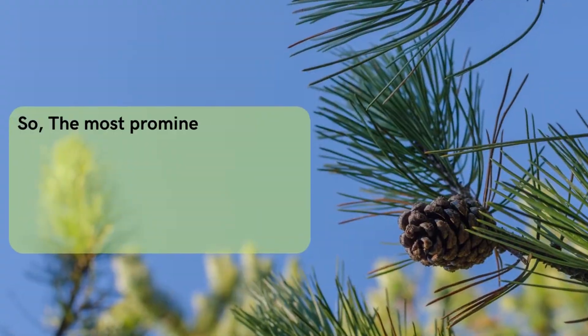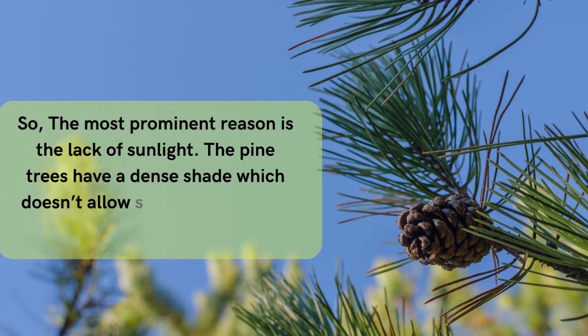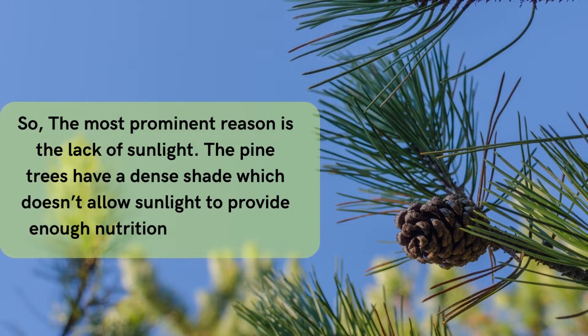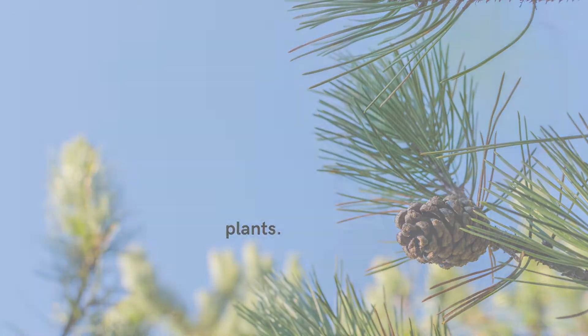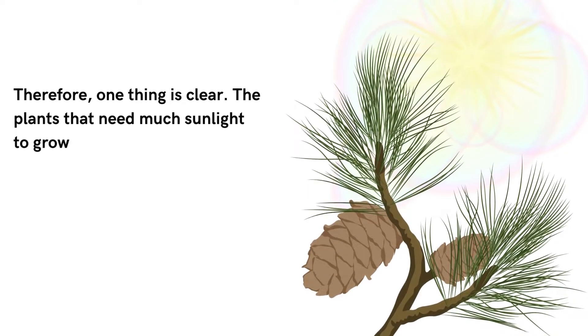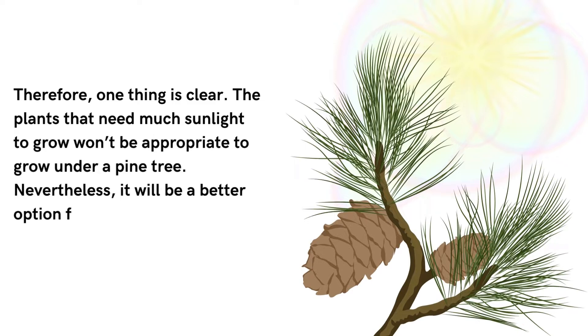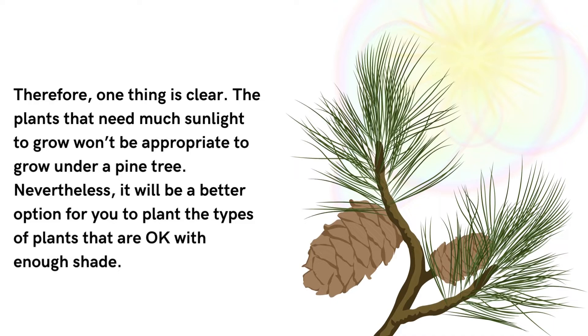The most prominent reason is the lack of sunlight. Pine trees have a dense shade, which doesn't allow sunlight to provide enough nutrition to the plants. Therefore, one thing is clear: plants that need much sunlight to grow won't be appropriate to grow under a pine tree. Nevertheless, it will be a better option to plant the types of plants that are okay with enough shade.